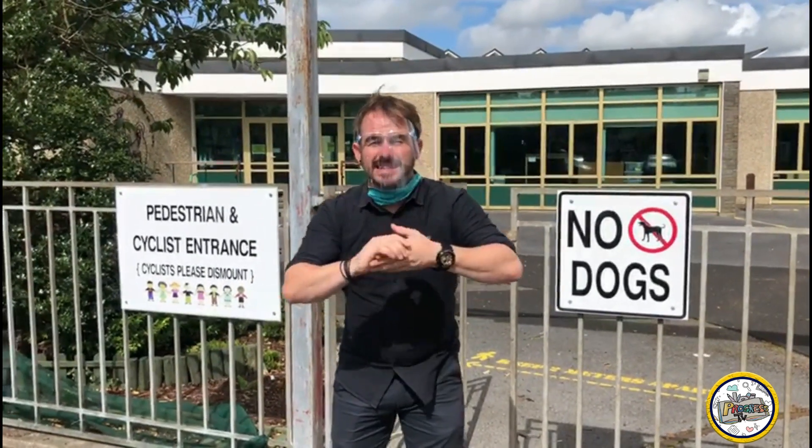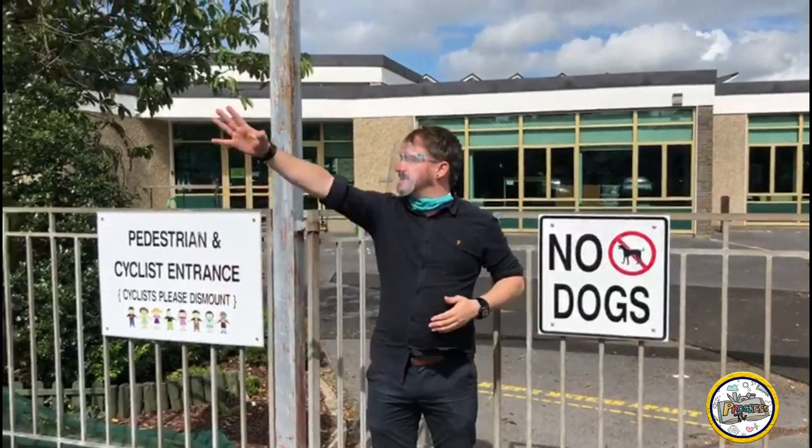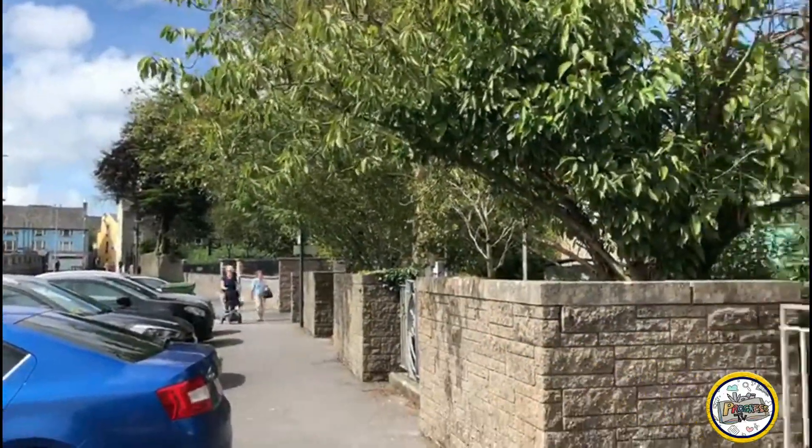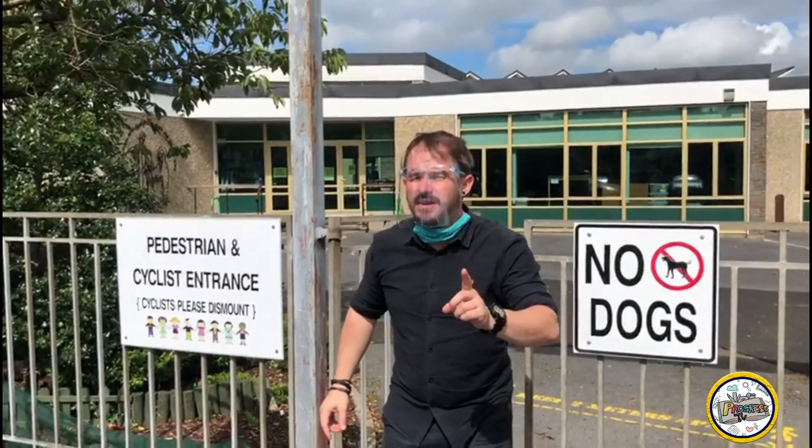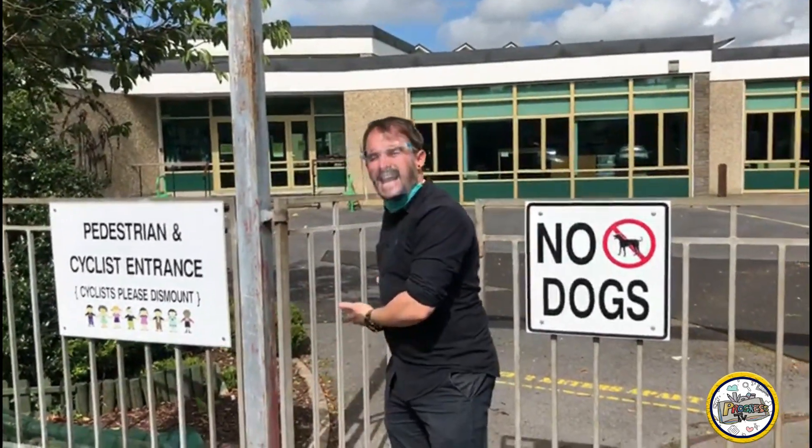The sun is shining and we're ready to start back in school. This is the main entrance — opposite is the cathedral and to my right is the Old Ground Hotel. If you're in third class and it's 9:05 in the morning, you enter here and exit here.